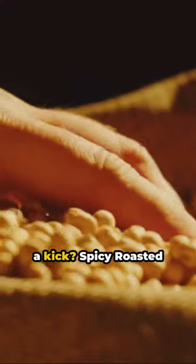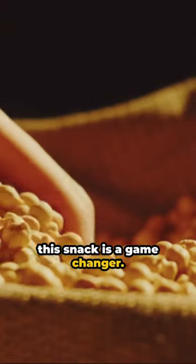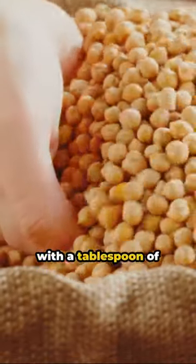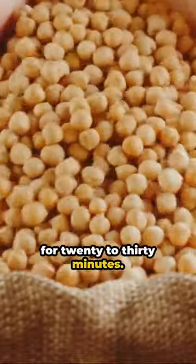Craving a snack with a kick? Spicy roasted chickpeas are your answer — high in fiber, protein, and flavor. This snack is a game changer. Begin with two cups of canned chickpeas, rinsed and patted dry. Toss them in a bowl with a tablespoon of olive oil, a teaspoon of paprika, half a teaspoon of cayenne pepper, and a pinch of sea salt. Roast in a preheated oven at 400 degrees Fahrenheit for 20 to 30 minutes.